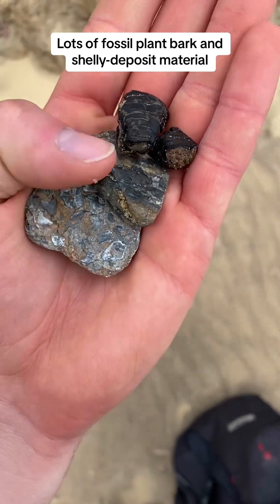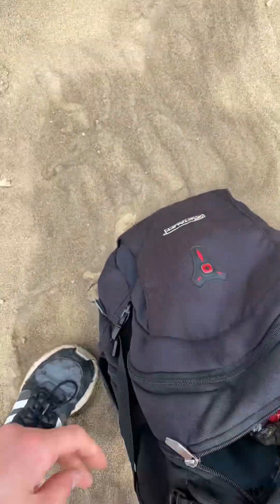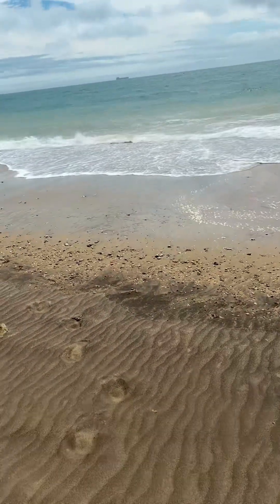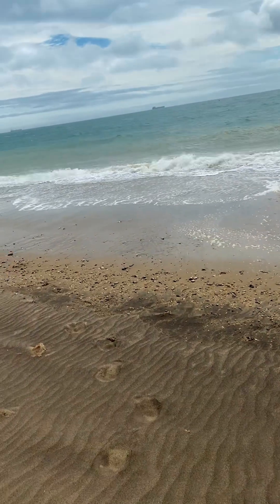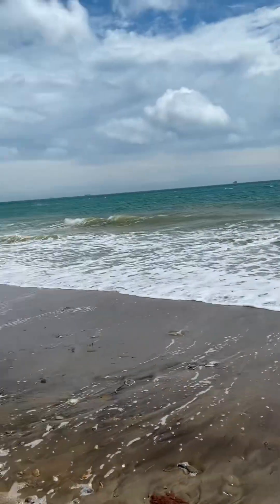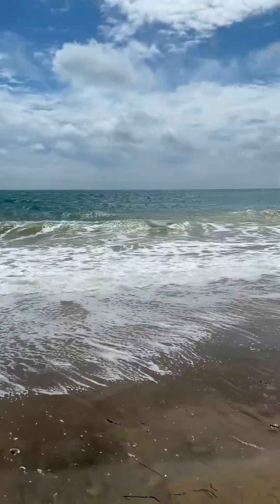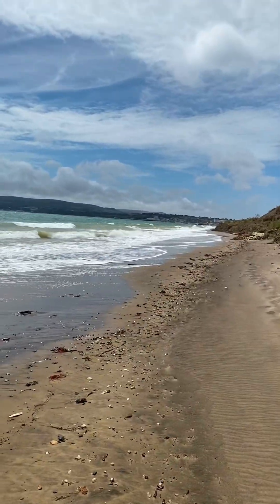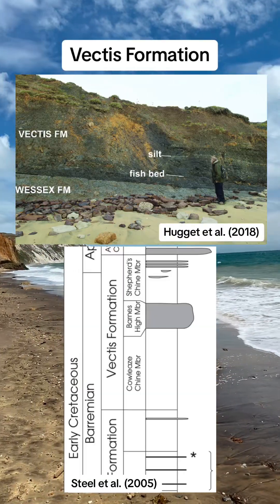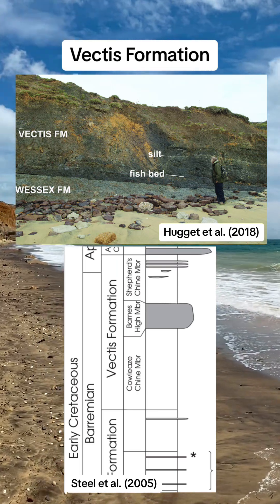Unfortunately a good chunk of the video has wind distortion, so I've had to do some voiceovers for this part. But you can see I've got some wood fossils and a bit of shell fossils. The tide on this day was being quite stubborn, so I had to wait a good chunk of time for it to go down before I could get around some places. Around that corner there's Vectis material, so I'm going to try and get around to there and find some.